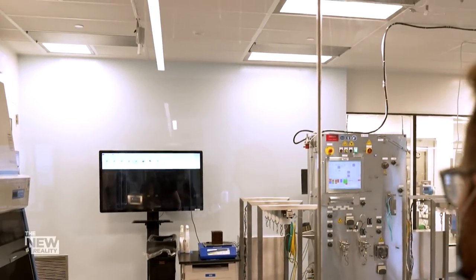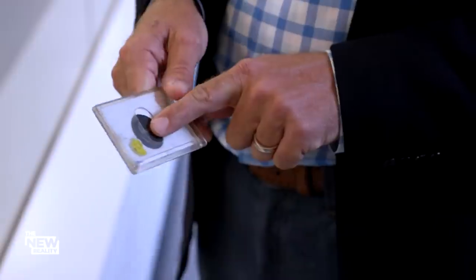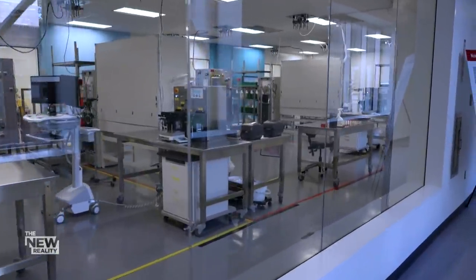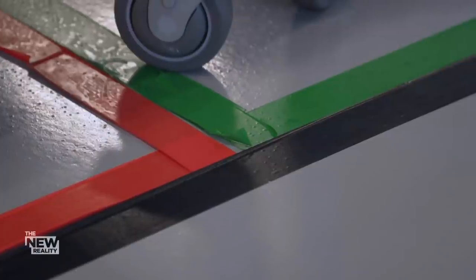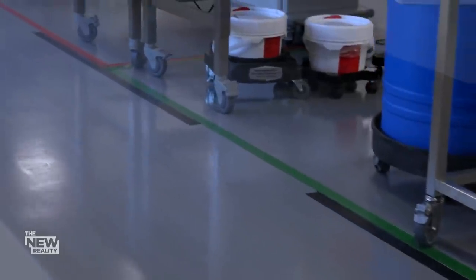Quality control is high-tech as well. This is actually technology used by the NFL to track the performance of athletes. A receiver mounted on the ceiling tracks every operator through a sensor in their ID badge, so employees assigned to work in one drug product area — each meticulously color-coded and taped off — don't cross over into another.